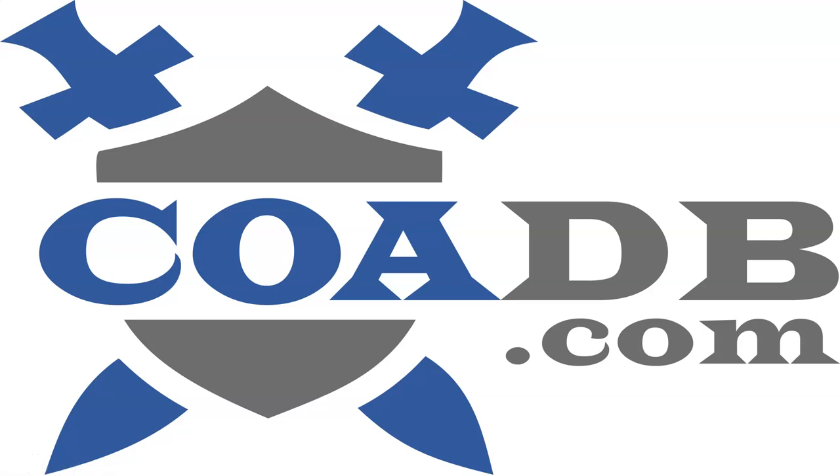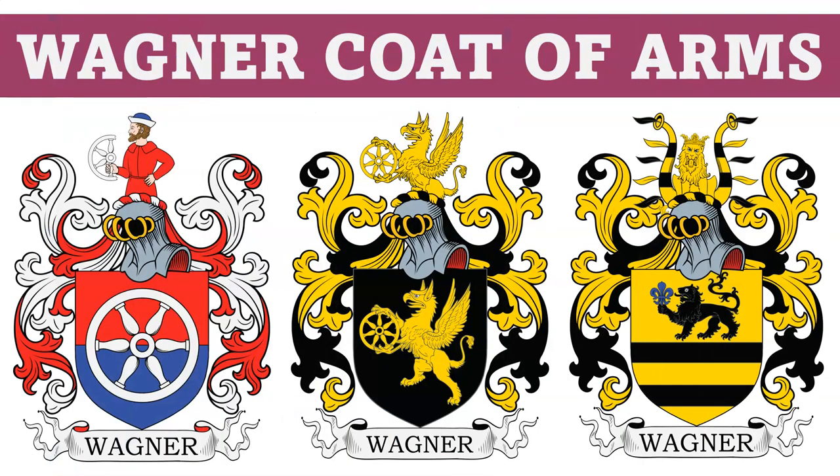Hello everyone. This is COADB.com, the Coat of Arms Database. Today we are briefly going to discuss 17 different Wagner Coats of Arms. We're going to go through them real fast.